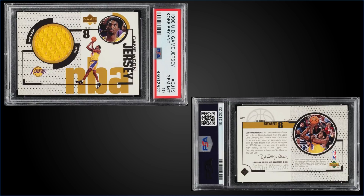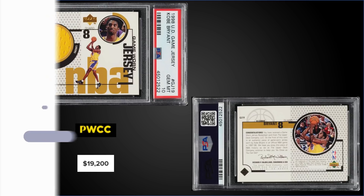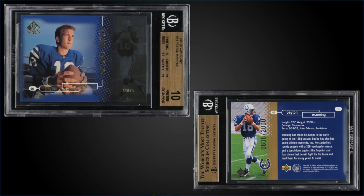From 1998 Upper Deck, we have the Kobe Bryant Game Jersey card graded Gem Mint PSA 10, sold at PWCC's Premier Auction for $19,200. That's the second highest sale — the record was $29,500 from last April. This exact card actually sold for $2,000 in November 2019, so that's a pretty good return — $2,000 to just under $20,000. It's a pop of 16 in a Gem Mint slab.